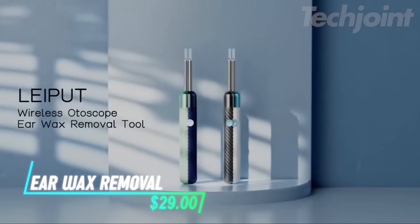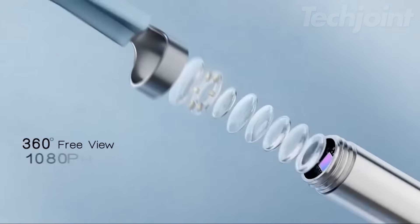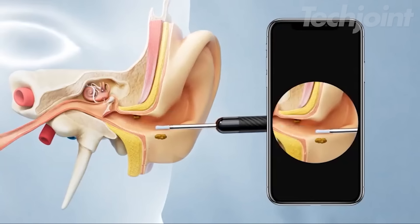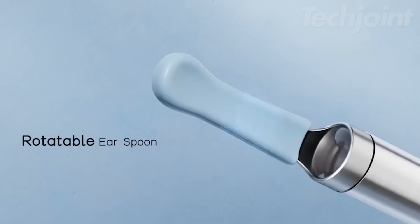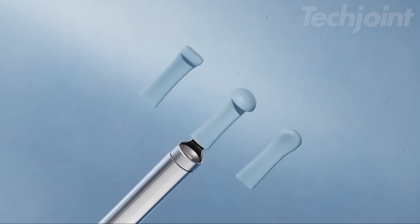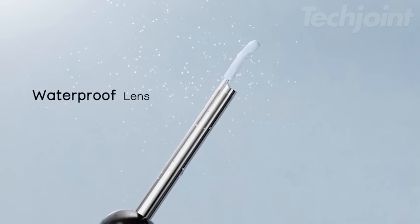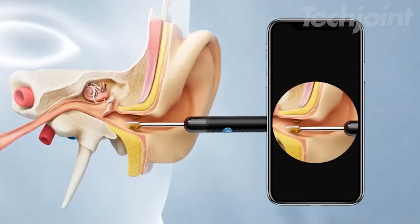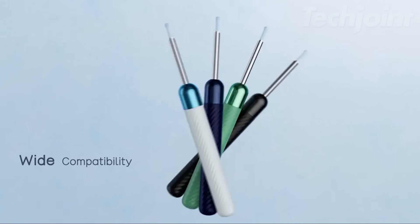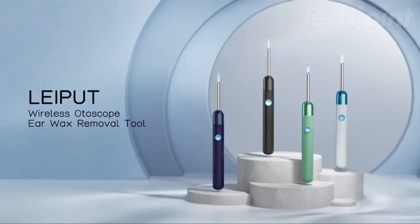This earwax removal kit provides a safe and effective way to remove earwax at home. The kit features a high-definition ear camera with LED lights, allowing you to see clearly inside your ear canal for precise cleaning. Three different sized silicone ear scoops ensure a comfortable and scratch-free experience. The rechargeable battery provides long-lasting use and the waterproof design allows for easy cleaning. Connect the camera to your Android or iOS device via the app to view and record images and videos.